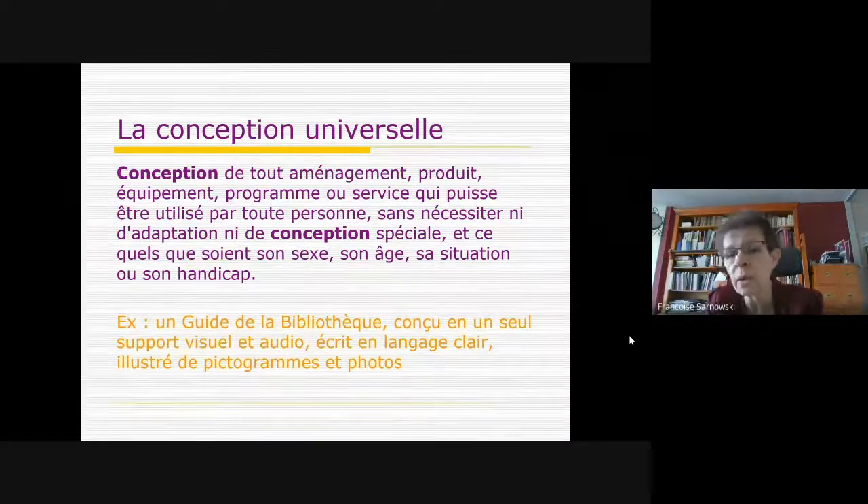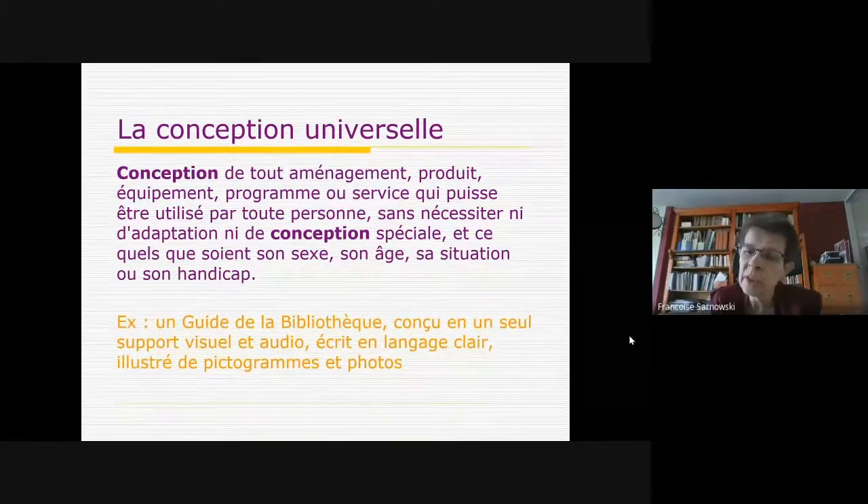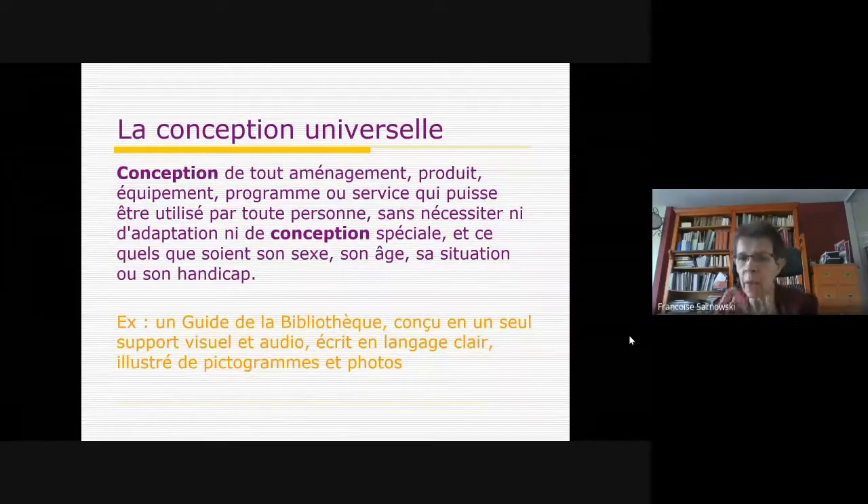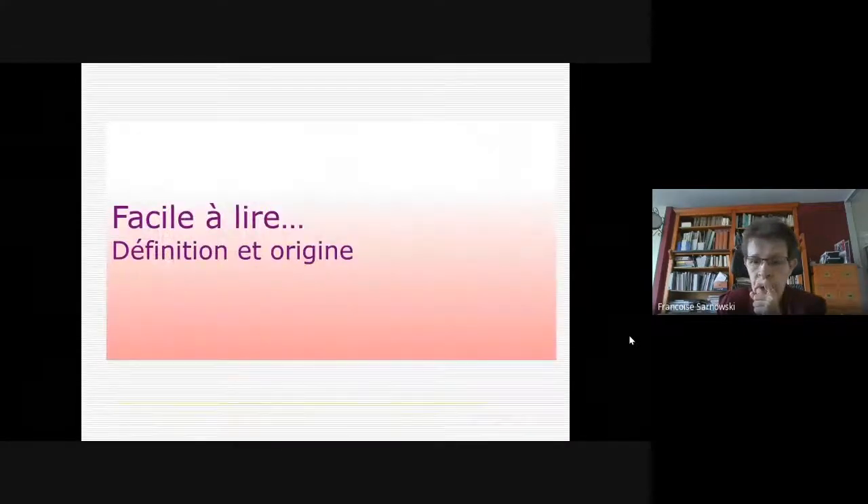C'est plus intéressant que de faire le guide standard de la bibliothèque et d'en faire ensuite une version facile à lire et à comprendre, une version audio, etc. L'idée est de penser dès le départ à quelque chose de conçu pour tout le monde. Le facile à lire s'inscrit pour moi dans ce cadre général de l'accès.